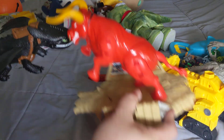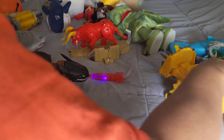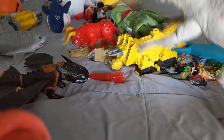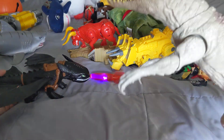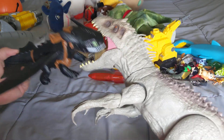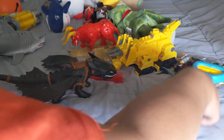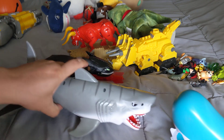He has this thing battle this one, and then finally brings out the big guns and has this dinosaur battle this one. They'll battle and he never gets tired of it. And then the sharks battle each other.